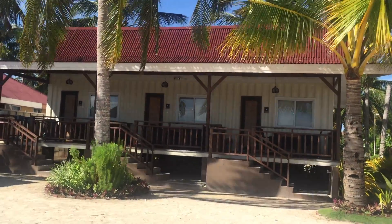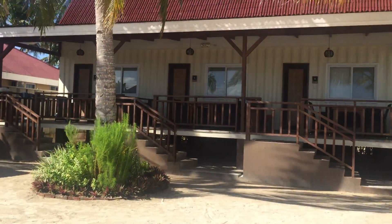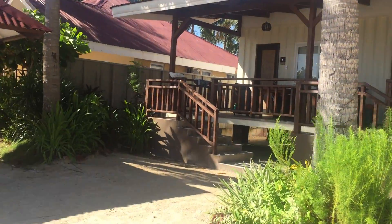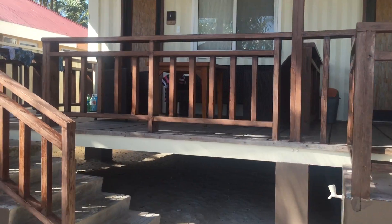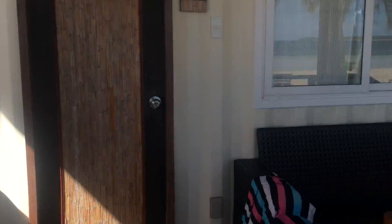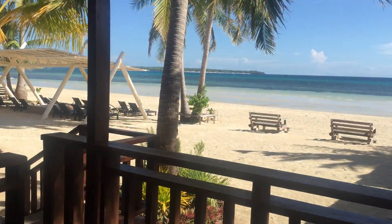Over here are the three sea view rooms. Mine is the one on the left, number one. As you can see, they're raised up about four feet off the ground, so if there's a storm any worse than that, they would probably have you evacuate. Nice little table here.